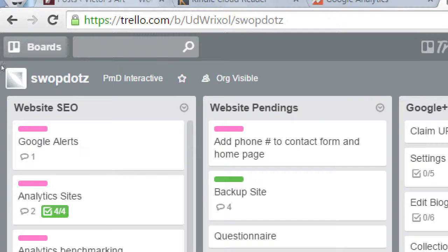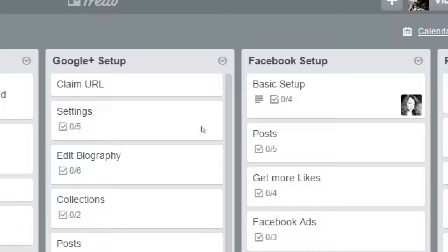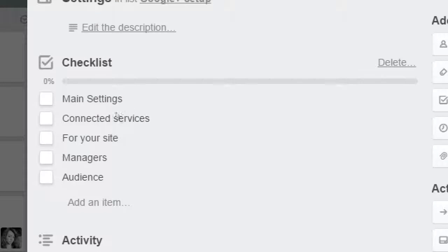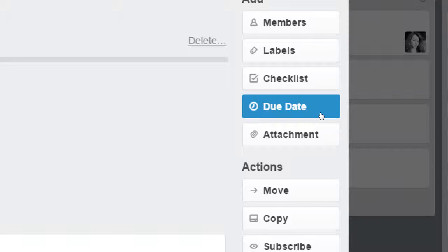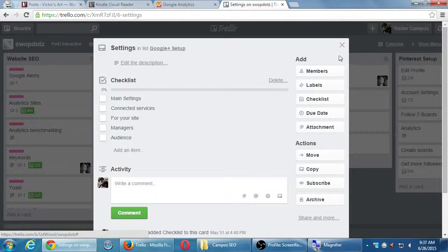We're using Trello to organize all these tasks. For the Google+ setup, some of the things we need to do include: claim the URL, edit the settings — and this one has more tasks. If I open that, it shows we've got to edit the main settings, set up connected services, edit the 'for your site' screen, add more managers, target an audience. As we check them off, it fills in. We can write comments, see the activity of who's made changes, add labels, set due dates, and assign tasks to people within the organization.